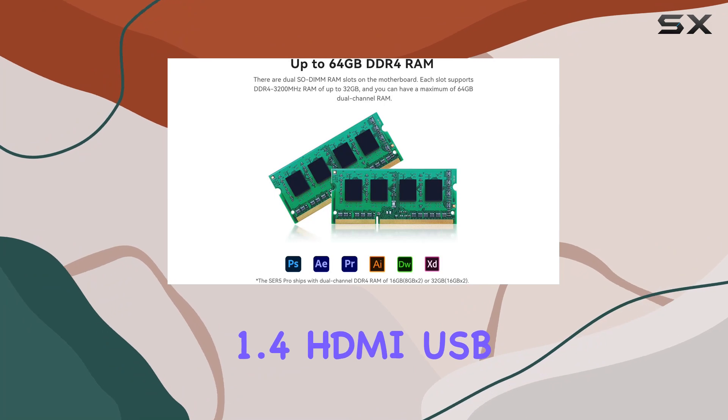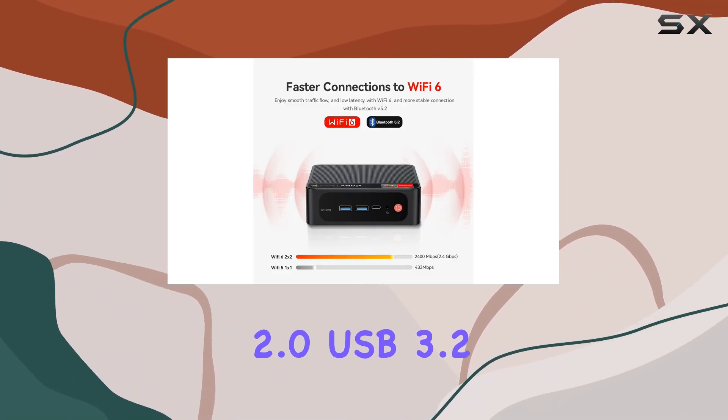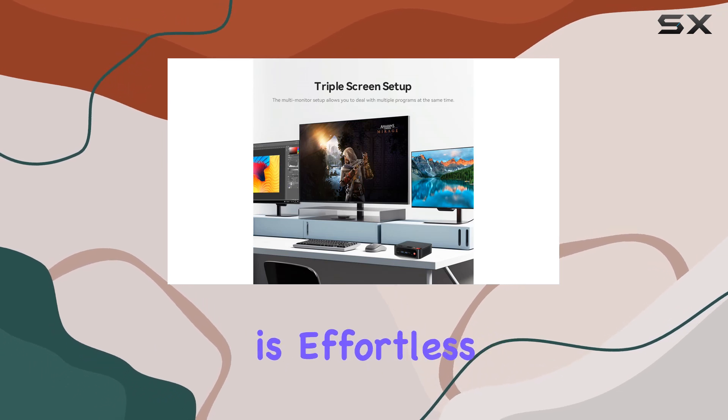With ports including DP1.4, HDMI, USB 2.0, USB 3.2, and Type-C, connecting your peripherals and accessories is effortless.